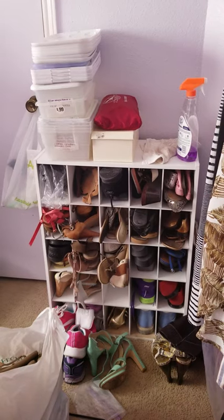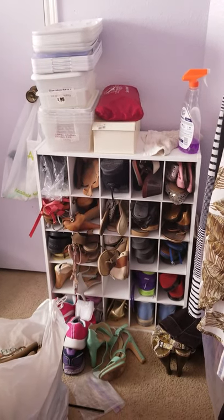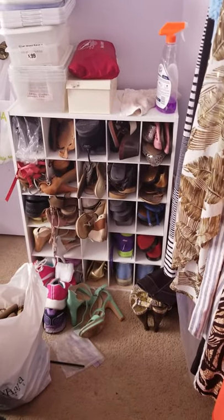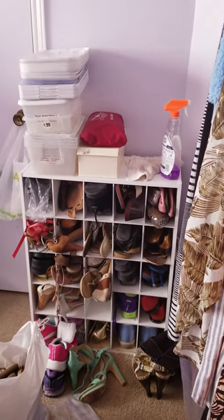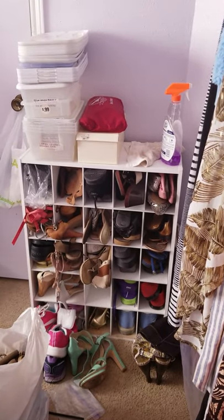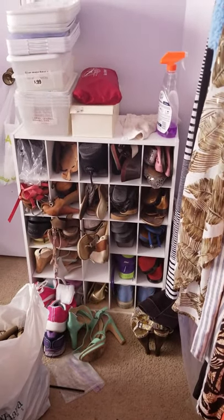Y'all are not seeing my face because I look real rough. But I'm gonna revamp this space here in my room — I've been slowly trying to get my room together, and this is part of that. I'm gonna show you some of the things I got for my room. Rock with me.